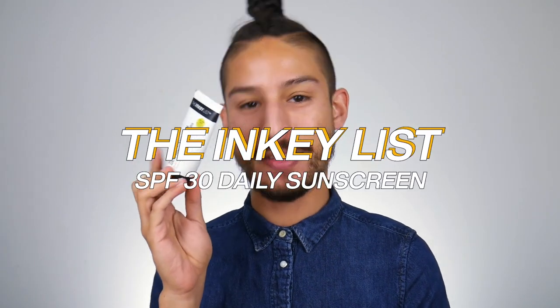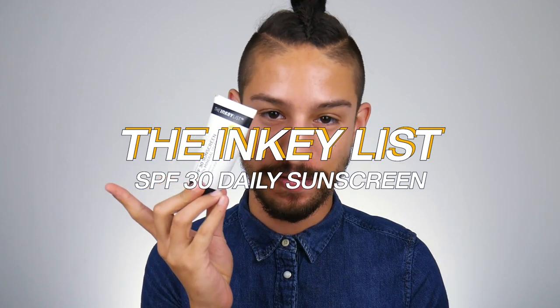Hello friends! Welcome back. My name is Jamon. How are you today? So in today's video, we are testing out a brand new launch by the Inkey List — their new SPF 30 sunscreen with 100% mineral sunscreen filters.